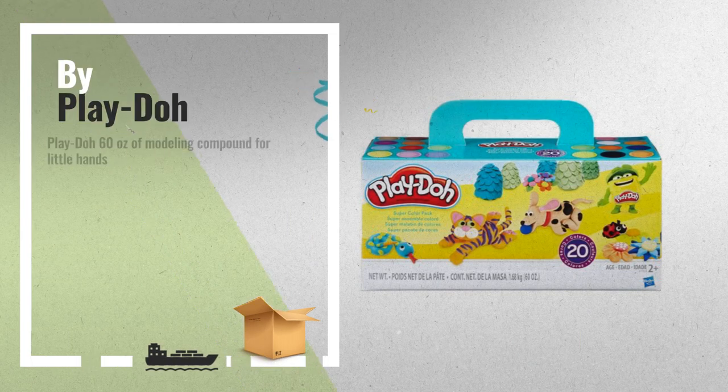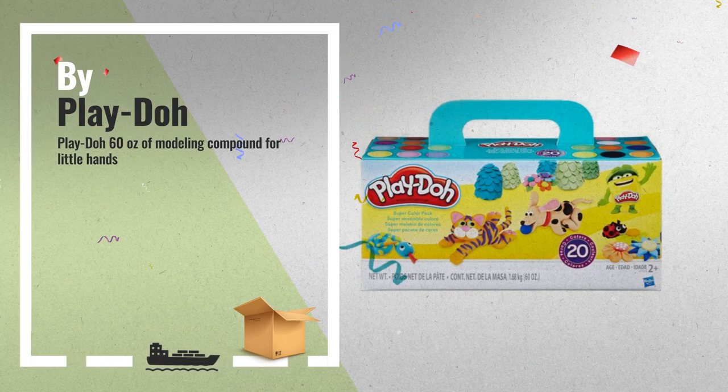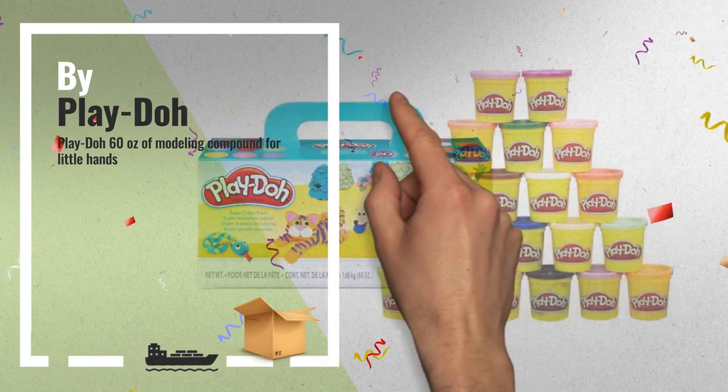Number 2: Play-Doh 60 Oz Modeling Compound for Little Hands. Another great product by Play-Doh.